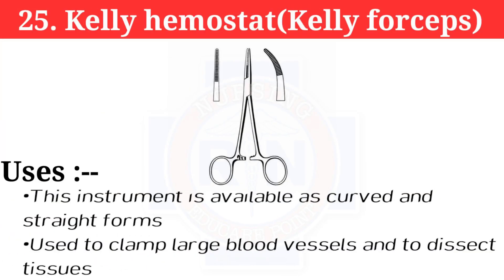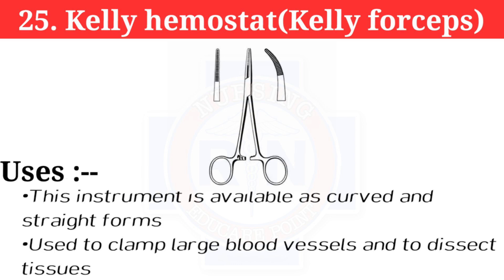Number 25: Kelly hemostat, also known as Kelly forceps. This instrument is available in curved and straight forms. It is used to clamp large blood vessels and to assist in tissue dissection.